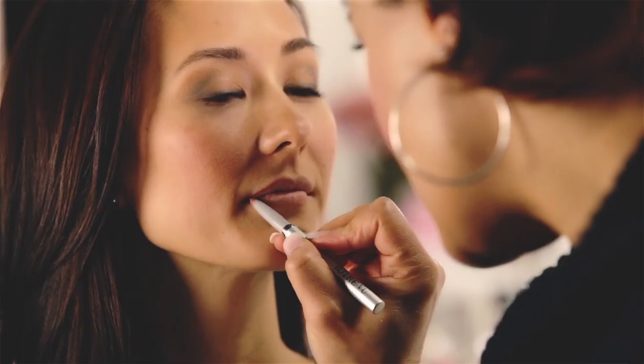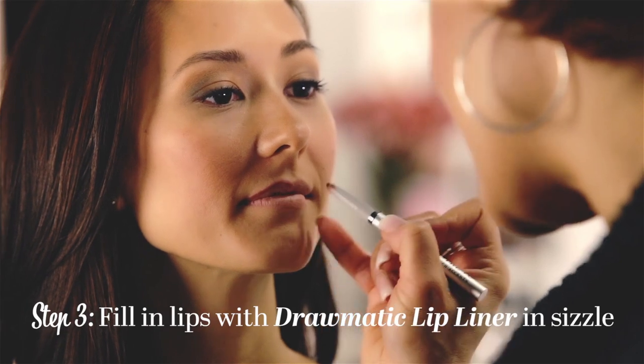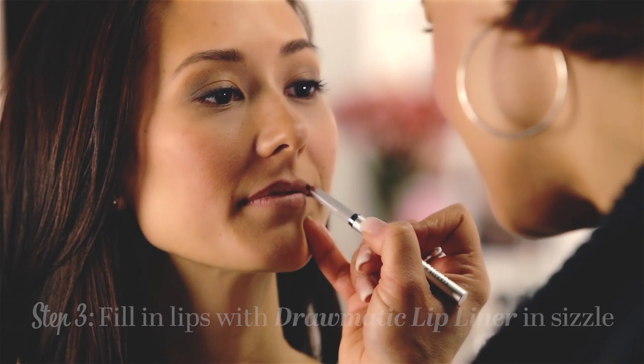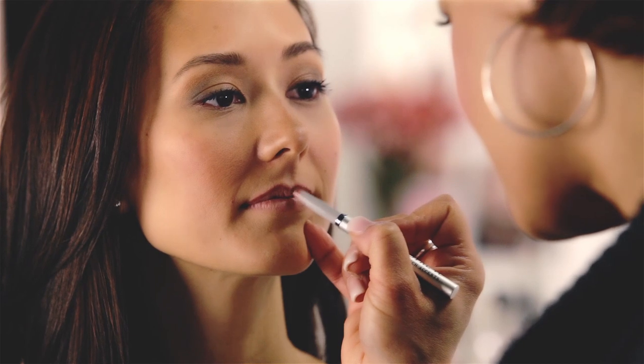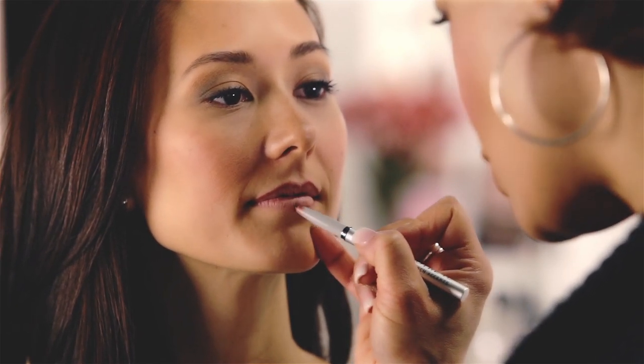From there, we're going to use our Draw-Matic lip liner in Sizzle. Lip liner will give great shape to your lips, hold your red lipstick in place, and give it a much longer wear. Make sure to fill in your lips a little bit with the liner to give your lip more staying power and more control over your lip color.